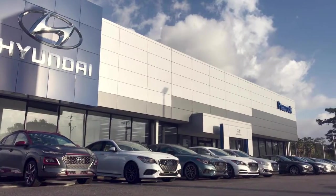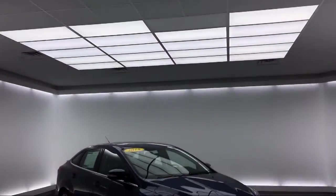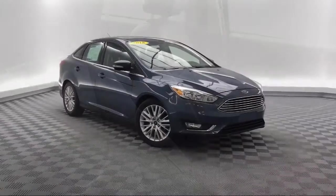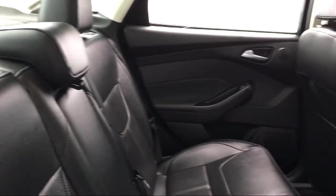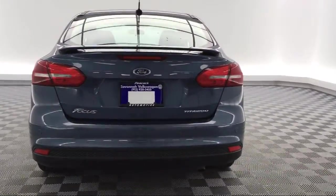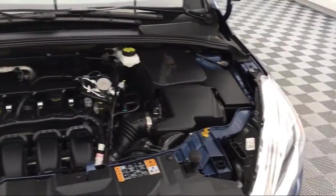Welcome to Savannah Volkswagen. Here's a look at another one of our great vehicles from our extensive inventory. It comes equipped with heated seats, parking sensors, steering wheel controls, tire pressure monitoring system, electronic stability control, leather wrapped steering wheel, power sunroof, remote start system, rear spoiler, keyless entry, and has less than 20,000 miles on the odometer.